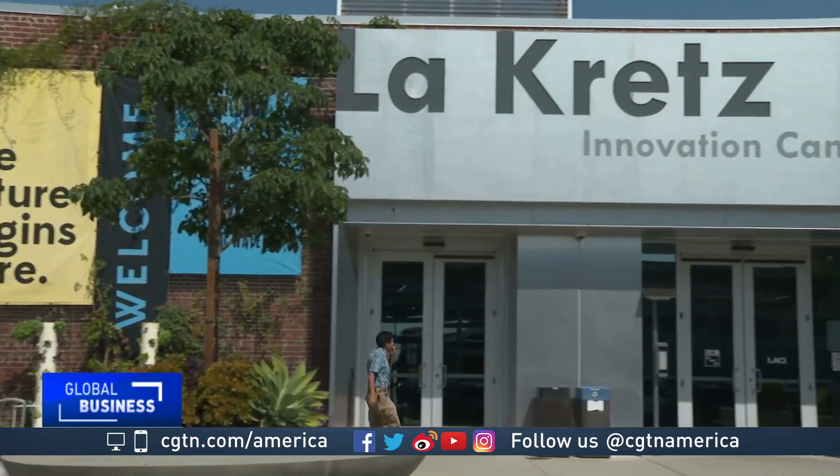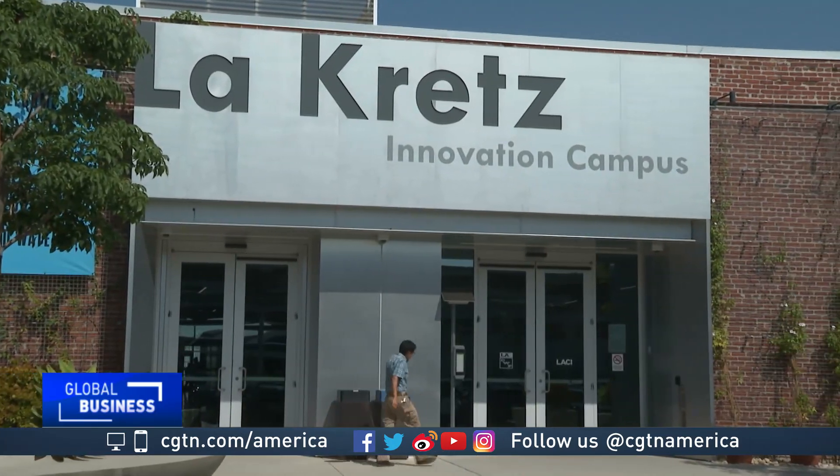Los Angeles Clean Tech Incubator is where it all started. This is a sustainable building that runs entirely on green energy and is home to several green tech startup companies. Inside, they experiment to find innovative solutions to address climate change.